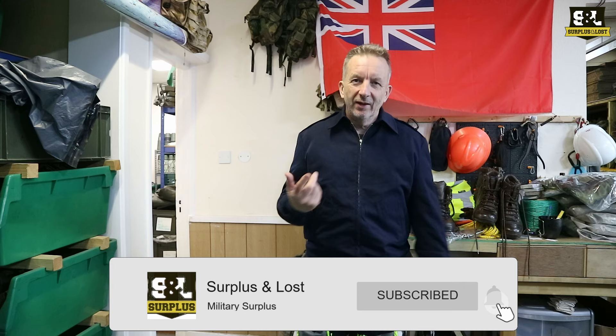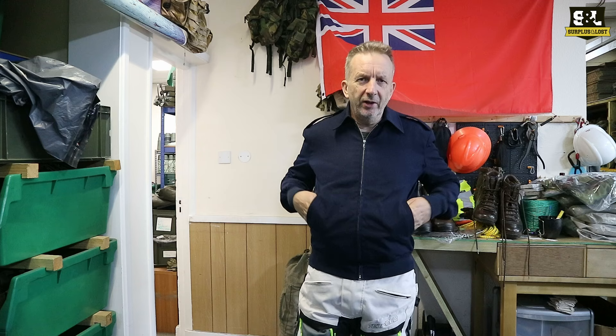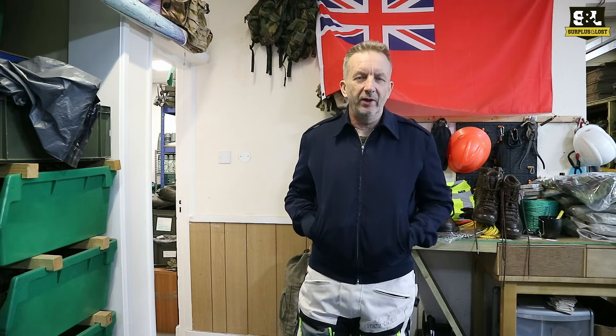What we've got for you today: a few things, starting off with general-purpose jackets back in stock. Haven't had these for a little while, certainly not in any quantities, and we've had a bit of a restock on these.